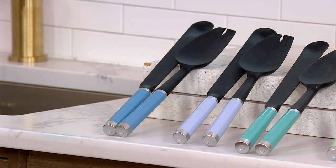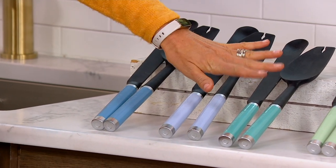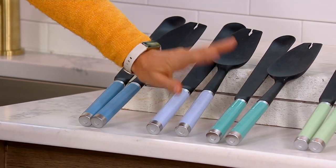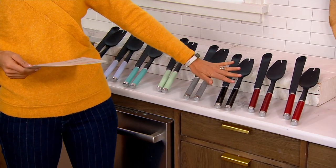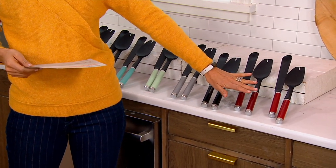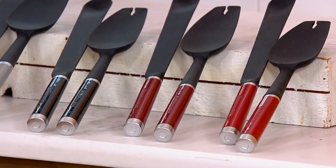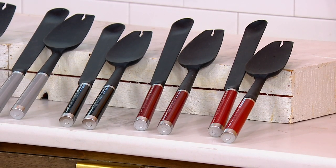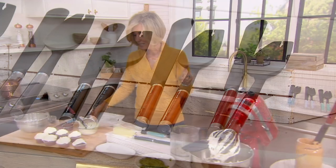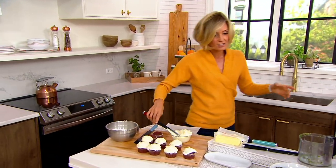The most limited color right now is lavender cream. Available colors include blue velvet, aqua sky, pistachio, matte gray, onyx black, gloss cinnamon, and empire red — and you get both pieces. They are lead, phthalate, and BPA free, heat safe to 500 degrees, and dishwasher safe as well.